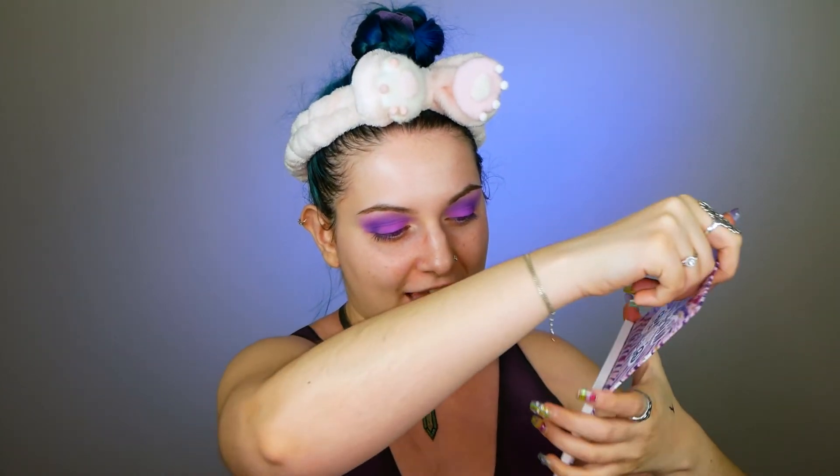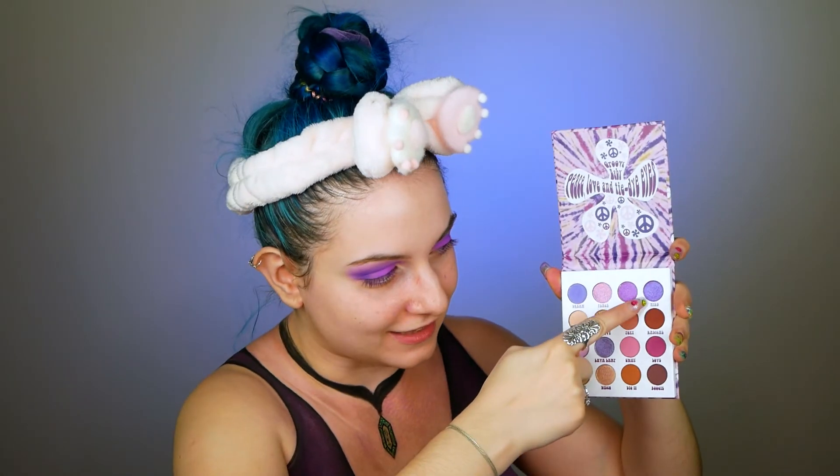I'll finish this eye look with a shimmer called 'Wild' from the BH Cosmetics palette 'Flower Power', applying it at the inner corner and under the eyebrow area. Then I'm adding the shade 'Bleach' from the palette 'War Paint', and I'm going to follow exactly the same steps for the bottom part of my eye as well.